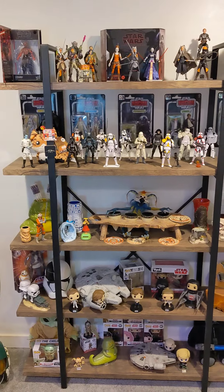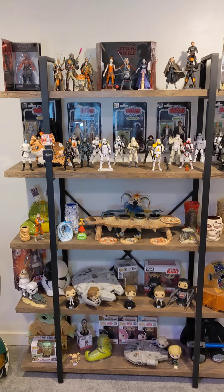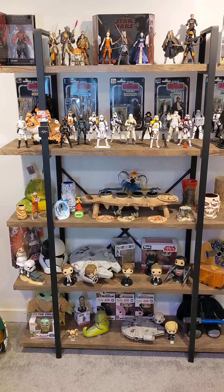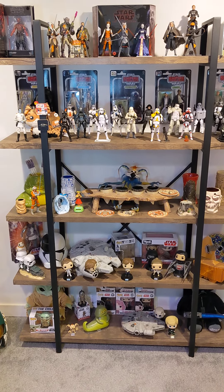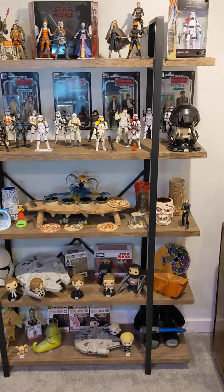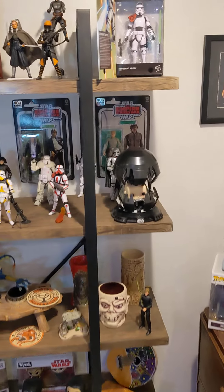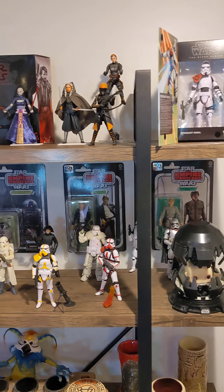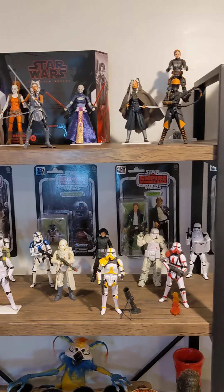It's got Black Series, Pops, Micro Squadron, Helmets, Popcorn Helmets. We got a Rey. We got stuffed animals. But more so, I love my collection of Black Series — all in its glory.